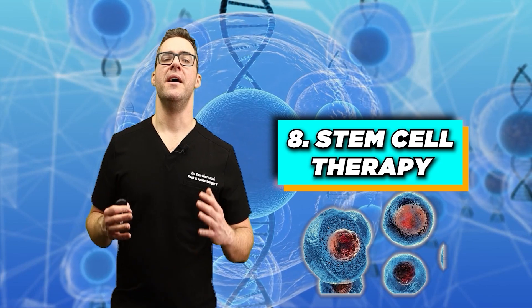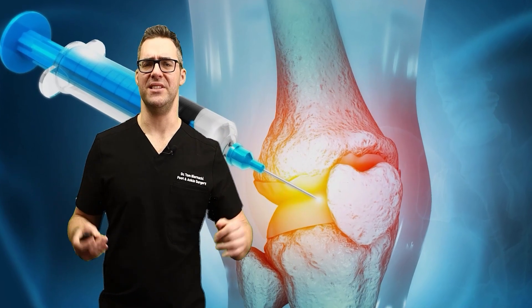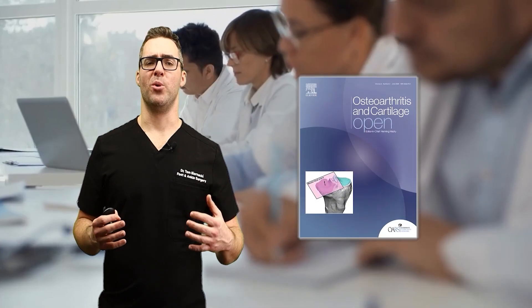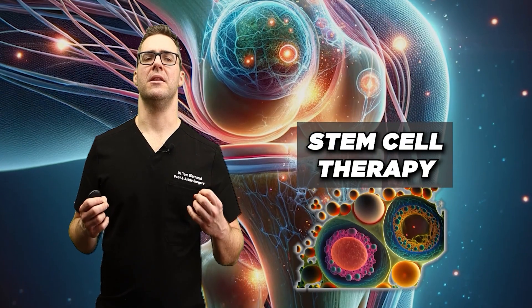Number eight: stem cell therapy. This experimental therapy uses stem cells to potentially regenerate damaged cartilage in osteoarthritis. Practically, I don't see cartilage regenerating, but it can help significantly with inflammation. A study in the Osteoarthritis and Cartilage journal showed positive outcomes in cartilage repair. Stem cell therapy is still largely experimental and regulatory approval varies by region. Insurance does not cover this — they don't even cover the basics anymore, which is very frustrating.